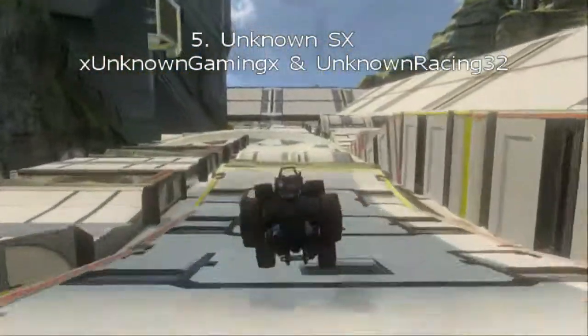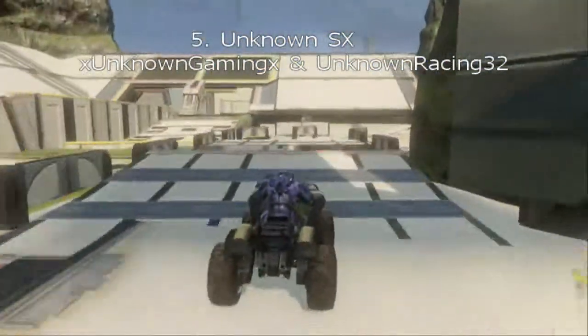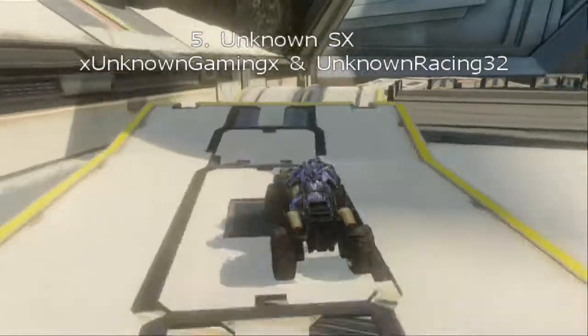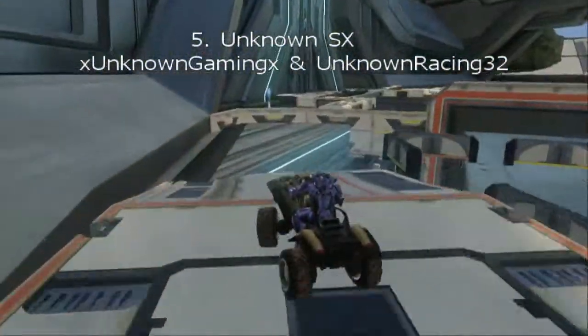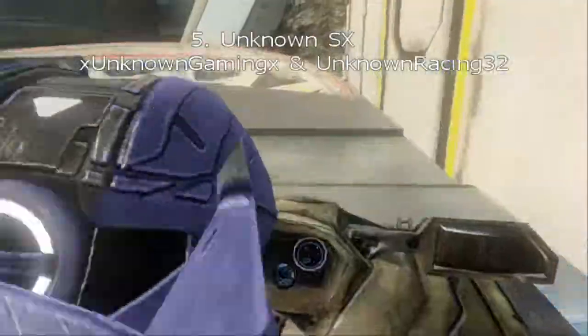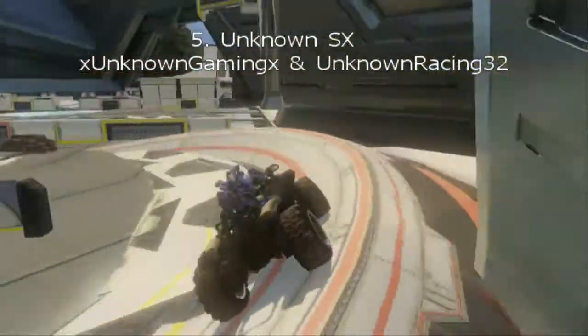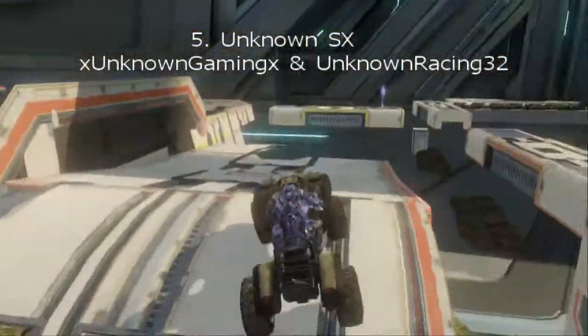All the jumps are very consistent, it looks very nice, nothing too sloppy. I love this track, it's very nice. And if you're wondering why they both have Unknown Racing as their gamertags, they're just basically really good friends in real life.